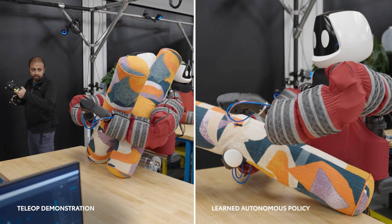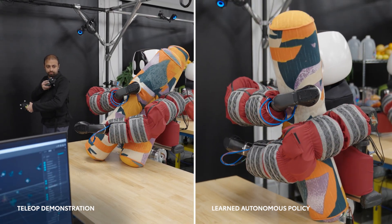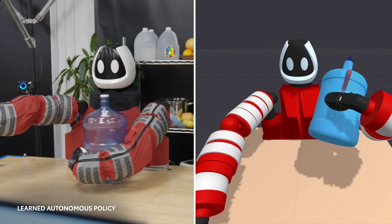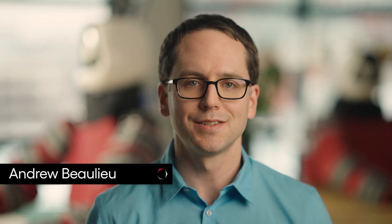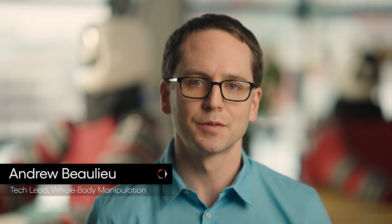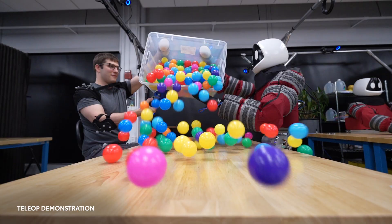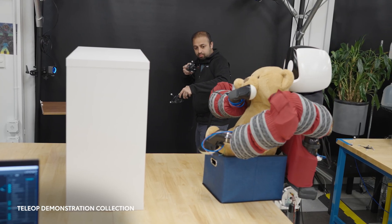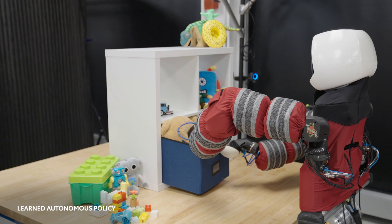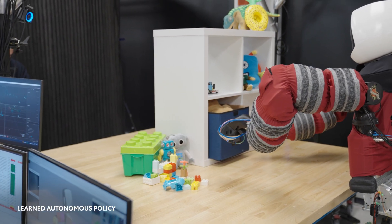We put our hardware to the test with numerous contact-rich tasks. Some of these skills are demonstrated by people directly, while others are learned and fine-tuned using high-fidelity simulations. High-quality, consistent demonstrations are needed to teach robust policies, so we are dedicating significant time to intuitive teleoperation tools for whole-body skills. During these demonstrations, camera feeds, tactile sensor data, and robot motions are recorded and used to train the robot to perform the same contact-rich skills autonomously.